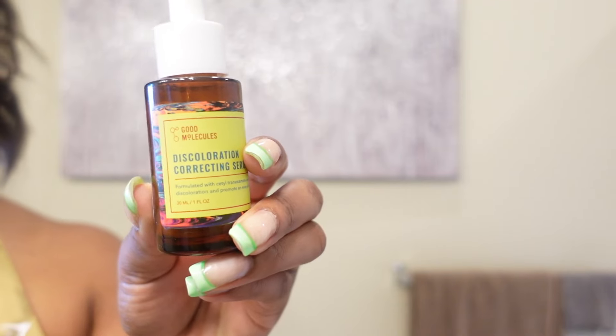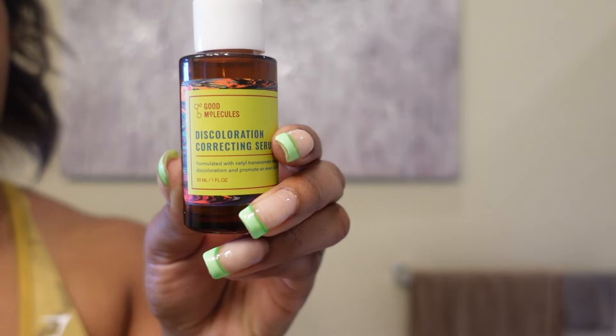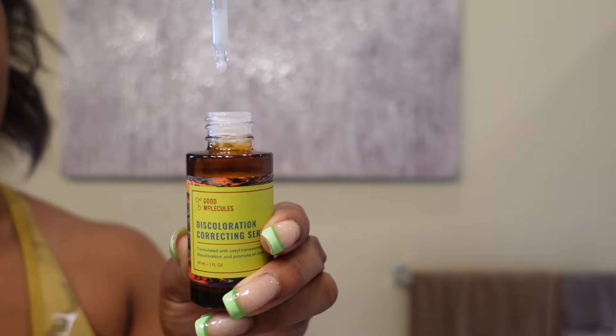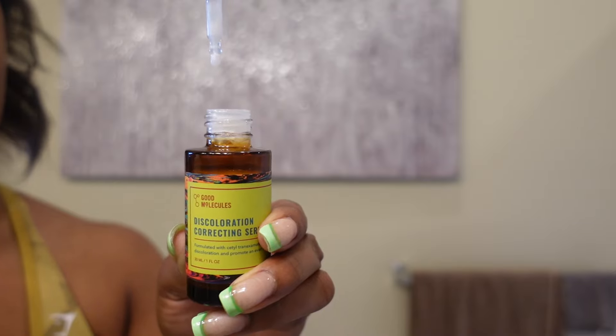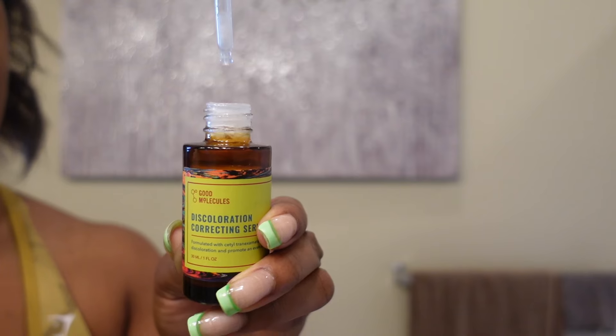Now that we got that all soaked in, we're going to go in with the Good Molecules Discoloration Correcting Serum. This stuff has helped my dark marks so much. I apply this twice a day and it's also helping my skin tone become very even. I think it's only like $12 — I got it at Ulta, so y'all should check it out.